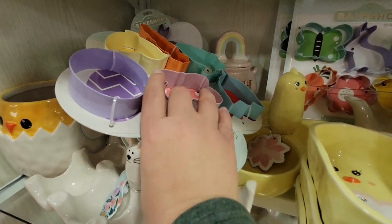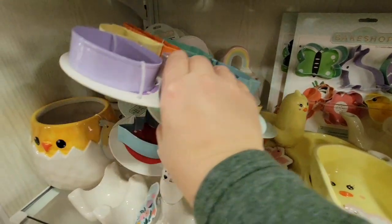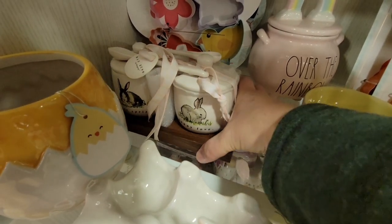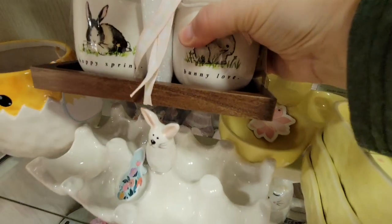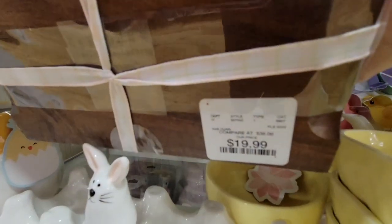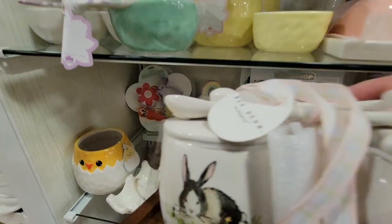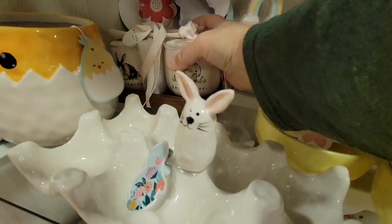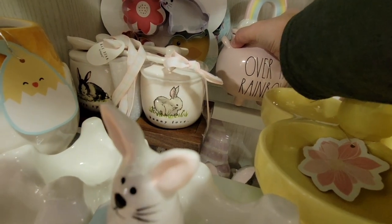Check it out, because this is not going to be here — another couple days and it's going to be gone. This is the little Ray Dunn 'Happy Spring' piece at $19.99 — it's like a little jam set, jam or sauces, whatever you want to put in it. I got really excited over this.